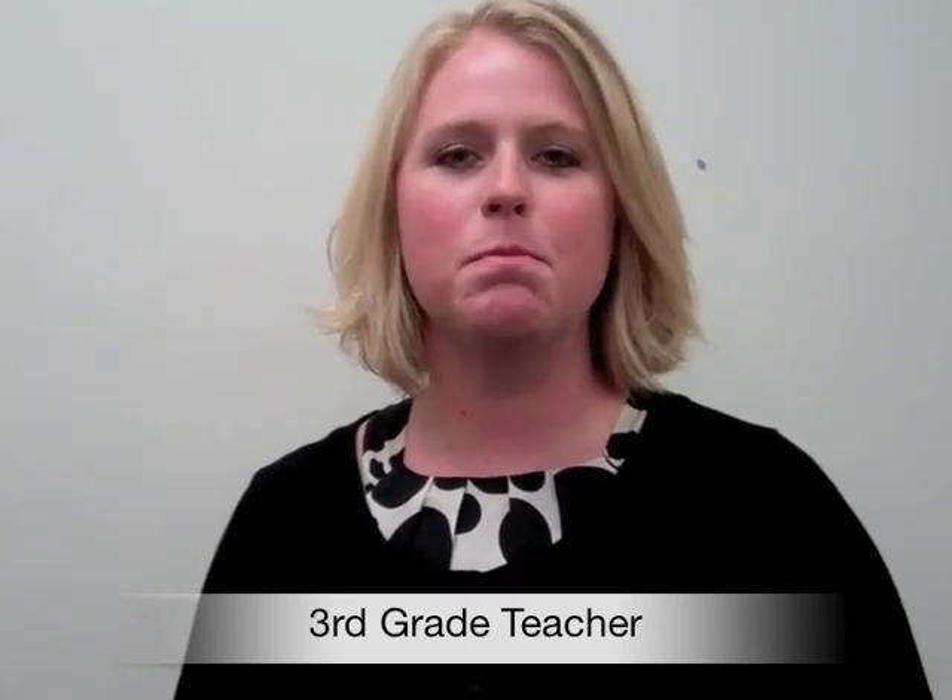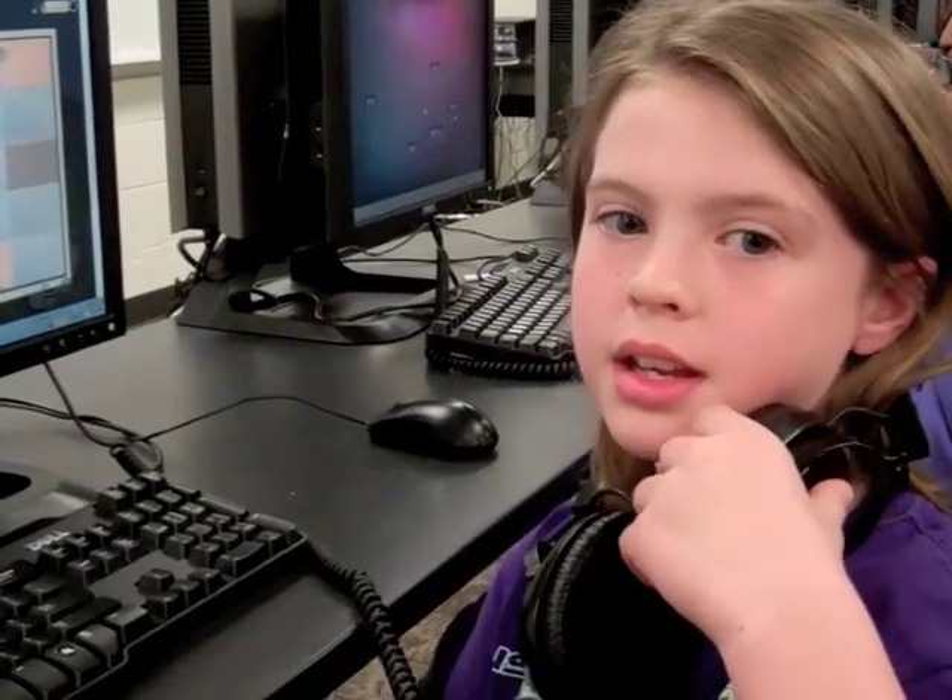I'm using the Reflex Math program with my third grade class. They really are enjoying it and I've seen the kids grow in their math fact fluency. They're excited to come into the lab. They're also excited to take fact tests in the classroom on paper and pencil because they are quicker, and some of the third graders are mastering all the way through division already.